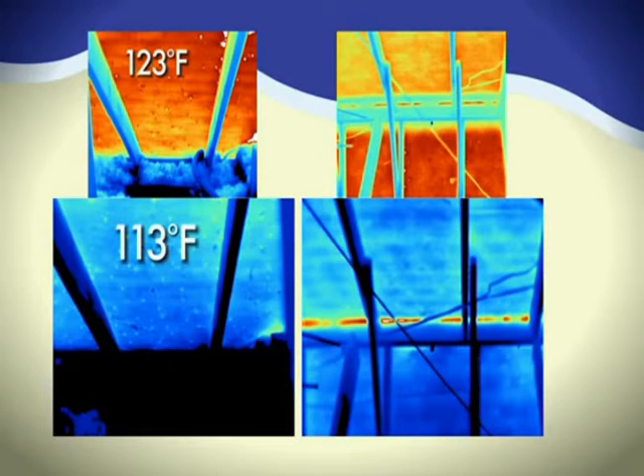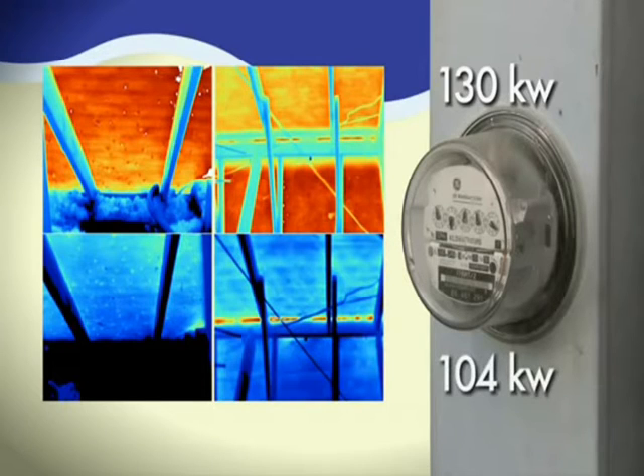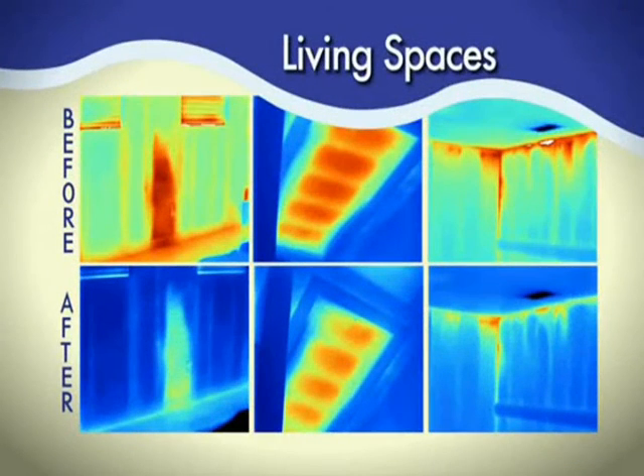Prior to the balanced system, electricity usage was 130 kilowatt hours. After installing the balanced attic ventilation system, electricity usage dropped to 104 kilowatt hours. This clearly illustrates the benefits of having Air Vent's balanced attic ventilation system.